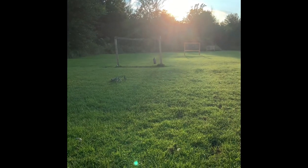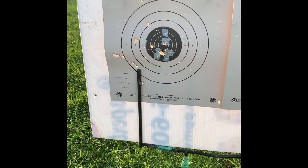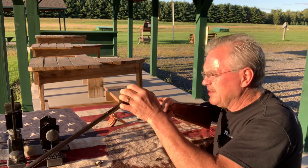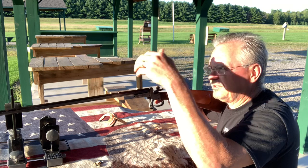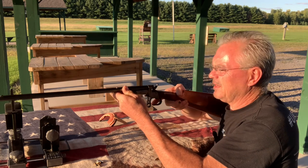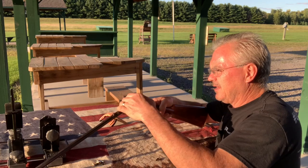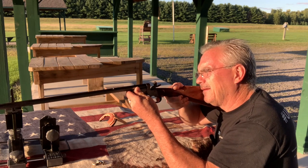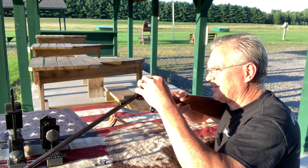My gong is right there at 25 yards, so this is definitely a close-quarters gun. It's a fun old-timer, very unique — that's why I had to have it. I've got some CB shorts, 710 feet per second, and I'll try the gong at 25 yards. This thing actually does have sights on it, as minuscule as they are. It definitely extracts the shorts a lot better, so I'm guessing it's probably only chambered for a short.